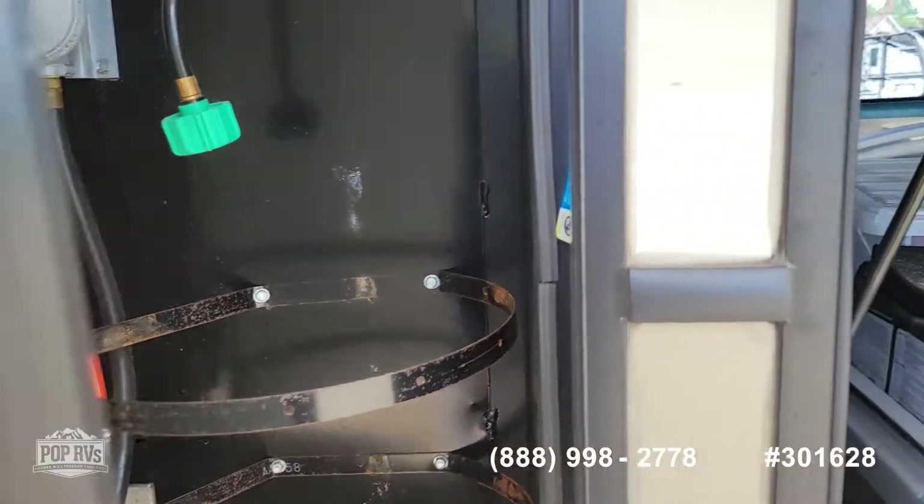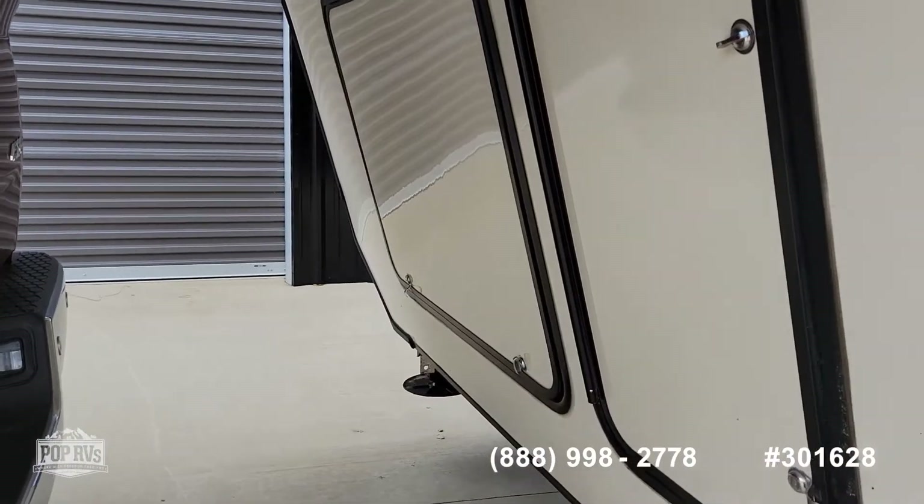Propane bottle holder. This one is pre-wired for a generator.